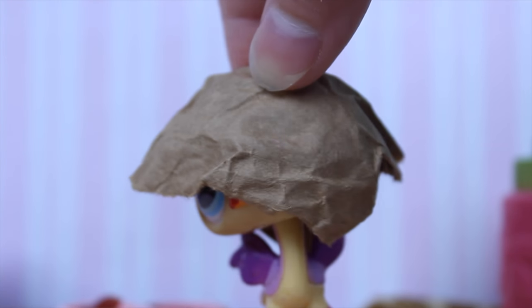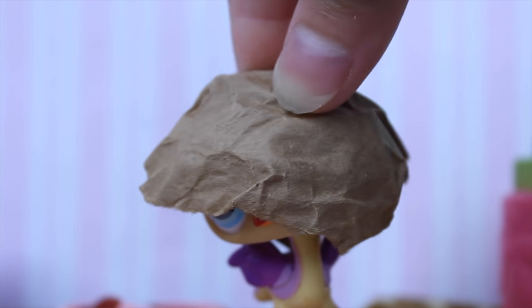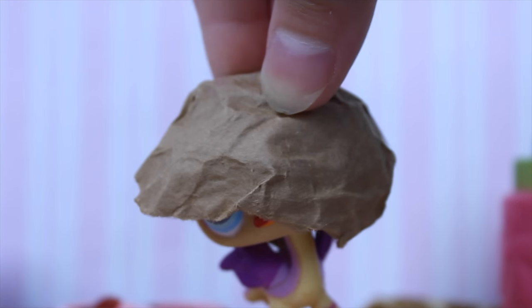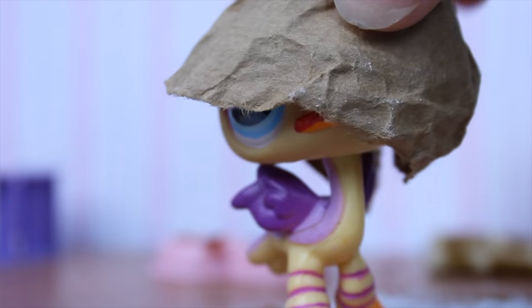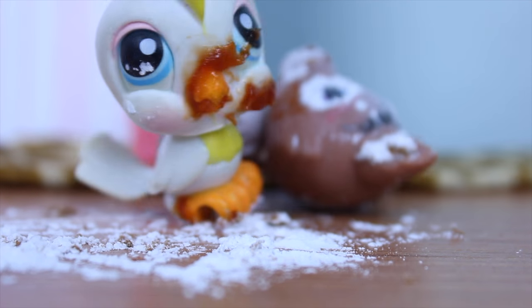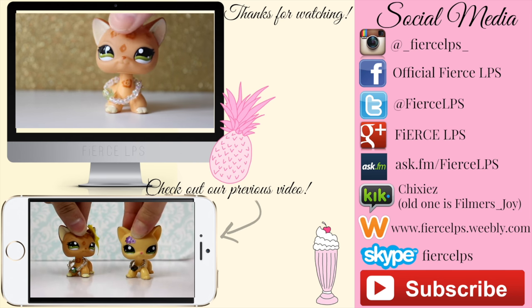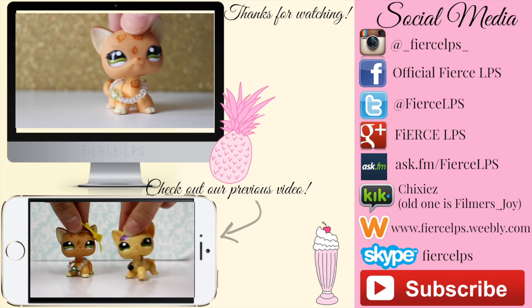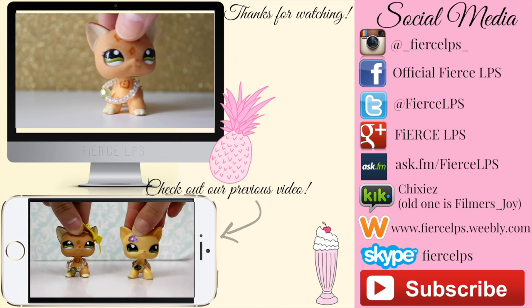Thank you guys so much for watching. Don't forget to subscribe, like, and comment. Bye! Oh yeah — and I forgot to tell you, I killed Derek. Hey guys, thank you so much for watching. Click down there to watch our previous video, and click over there to check out our social media. Don't forget to like and subscribe. Bye!